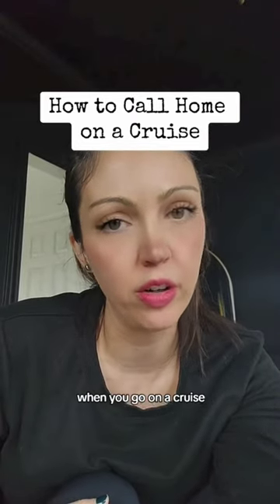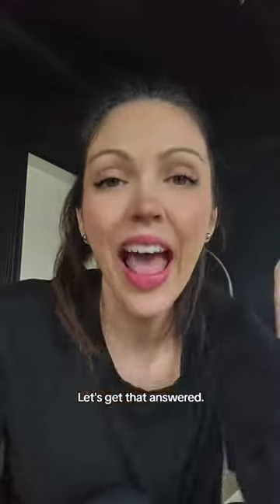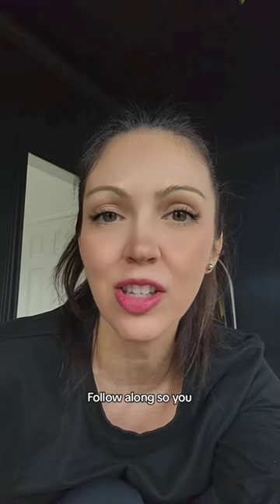You need to turn your cell phone on airplane mode when you go on a cruise. How are you going to call home if your phone is on airplane mode? Let's get that answered. Melanie and I post daily travel deals and tips to help you plan your perfect vacations. Follow along so you don't miss anything.